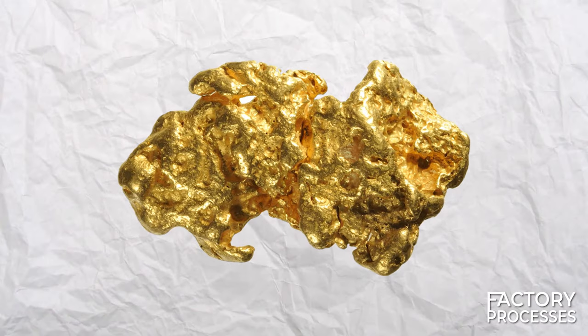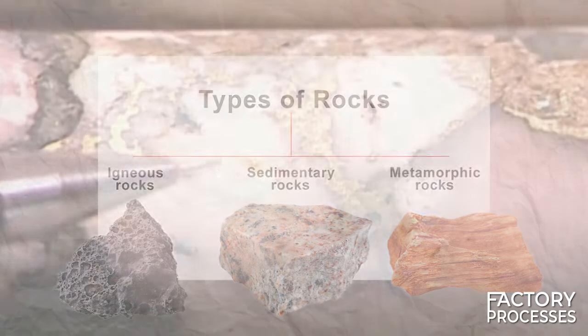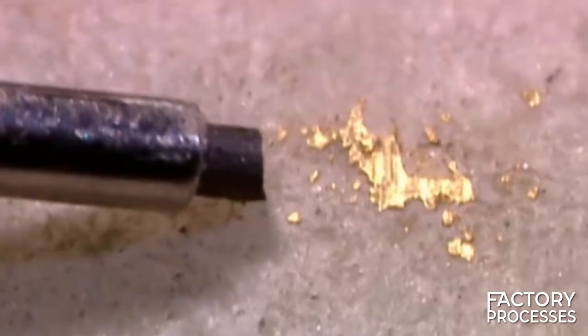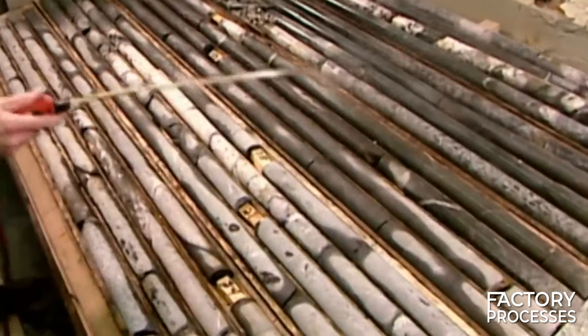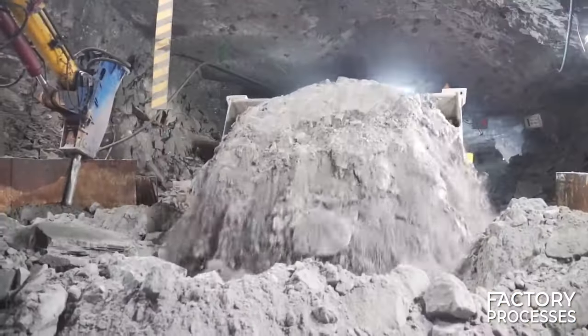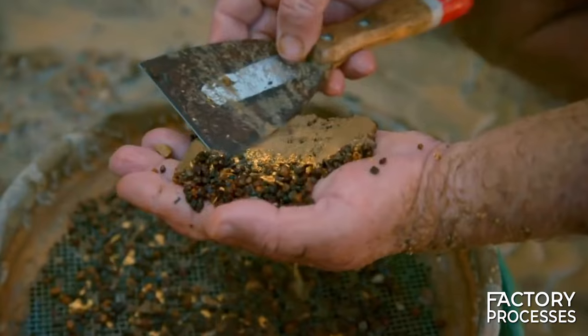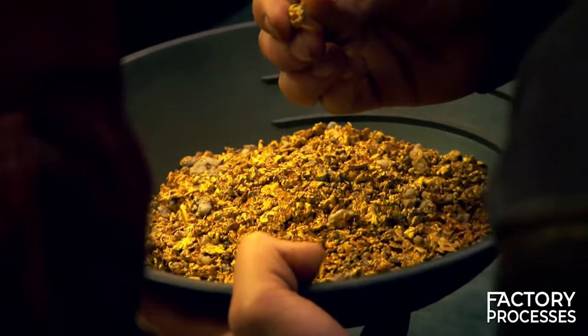Currently, gold is extracted from three types of rocks: igneous, metamorphic, and sedimentary. This precious metal typically forms within hydrothermal veins, typically associated with quartz and sulfides, and as a result it is scattered throughout these rock types. Due to its inherent inertness, gold is frequently discovered in its metallic state, occasionally in the form of substantial nuggets or pieces, but more commonly it occurs naturally as minuscule inclusions within specific minerals.